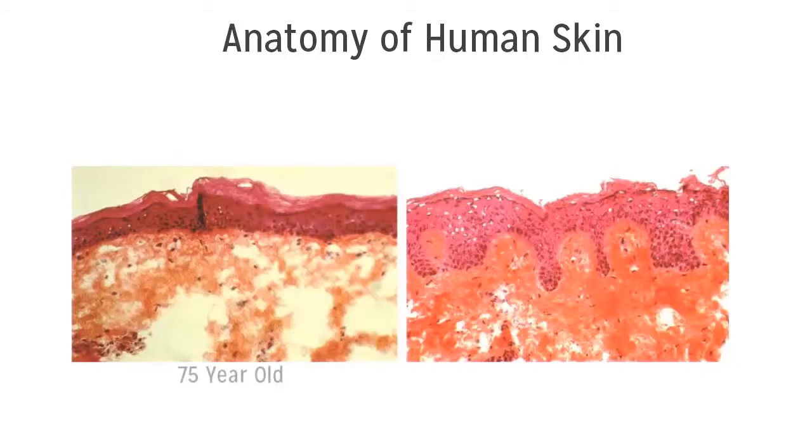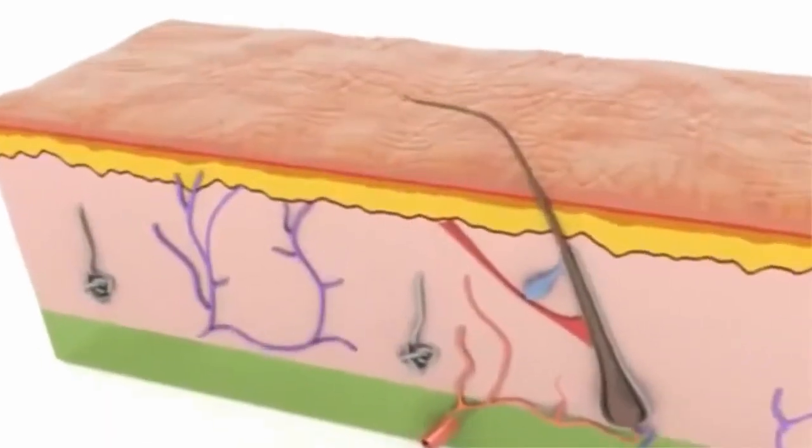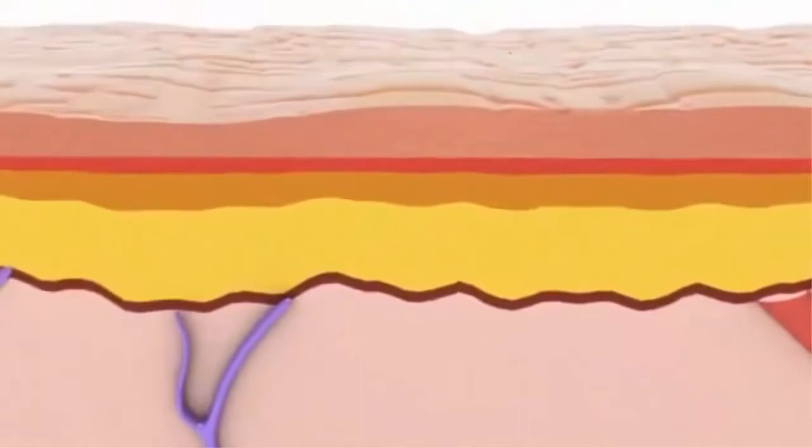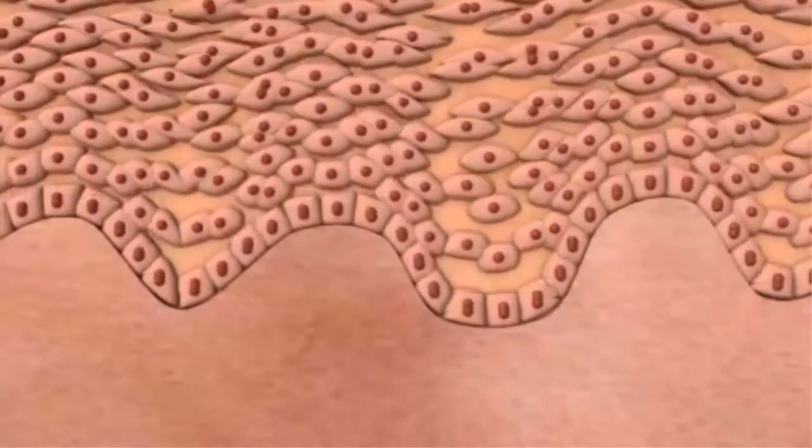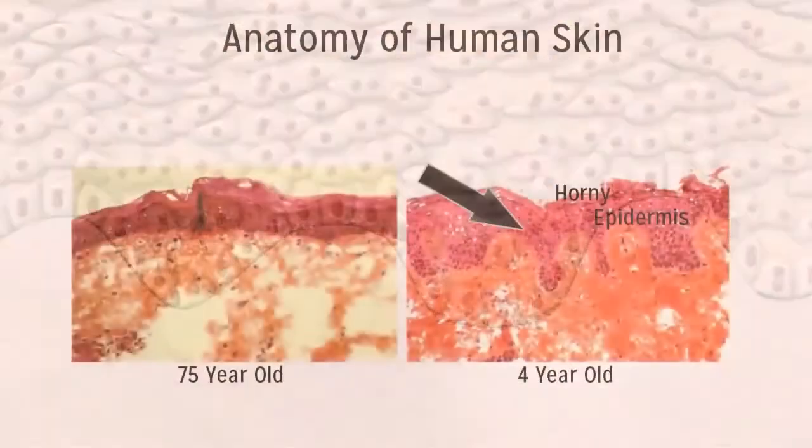Here you see the cross-section of skin from a 75-year-old and a four-year-old. All skin has a top layer — the one that you touch and feel — called the cornified layer or the horny layer. The next layer down is the epidermis, where skin cells are created on the basal layer and then turn over until they exfoliate off some 14 to 28 days later, depending on age and body signaling.